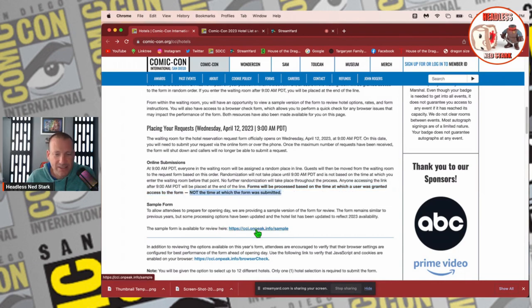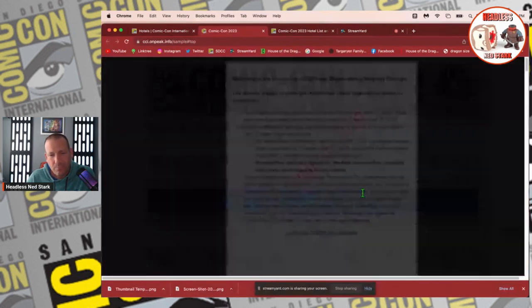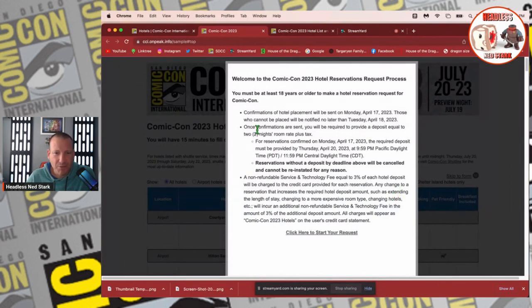Let's go ahead and go to the sample form. This is the first thing you'll see when you pop in — it tells you some stuff about non-refundable items. There is a 3% fee, so if you end up canceling the room, you're still going to get charged 3% of probably your first and second night deposit. So if you deposit $600, your fee is going to be about $18 if you cancel.